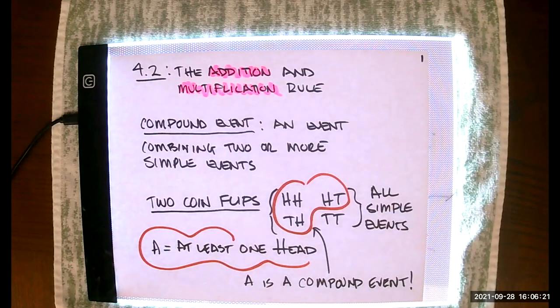Fortunately, if you do survive chapter 4, the probability material does tend to get quite a bit more straightforward. I'm going to talk about the addition and the multiplication rule, and this material is going to involve compound events.